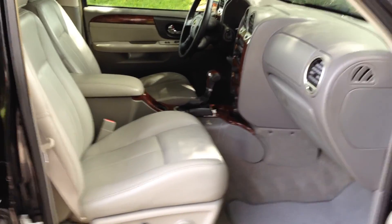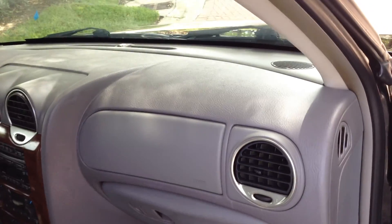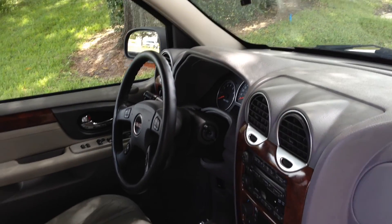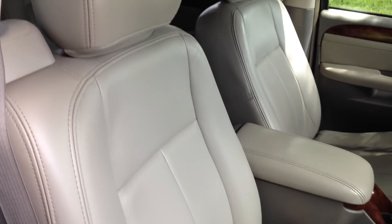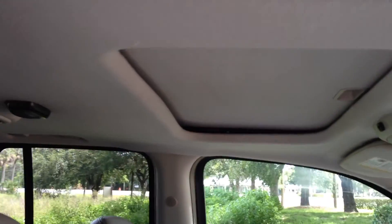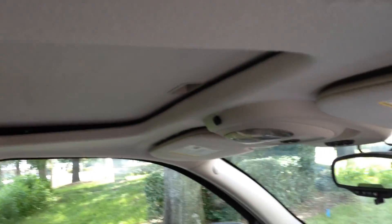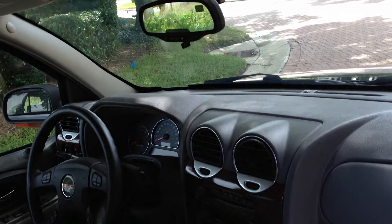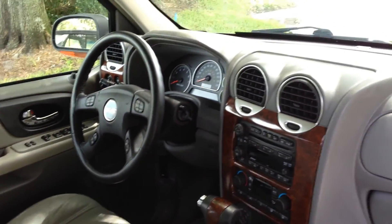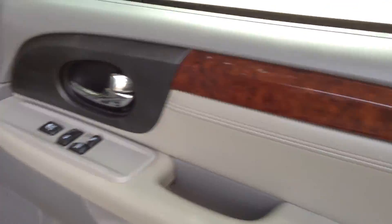Let me show you around real quick. Dash is in excellent condition. Climate control air conditioning for the driver and the passenger. Dual power seats — driver and passenger. Sunroof. Compass in the mirror. Cruise control. All your controls are on your steering wheel for your radio, everything.